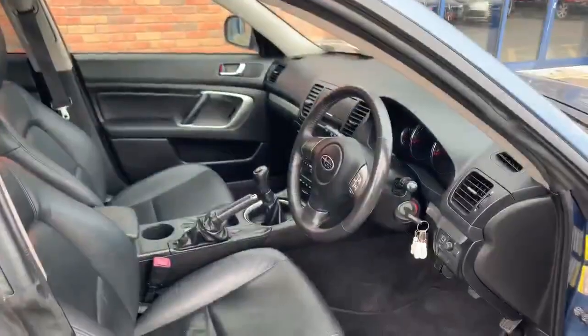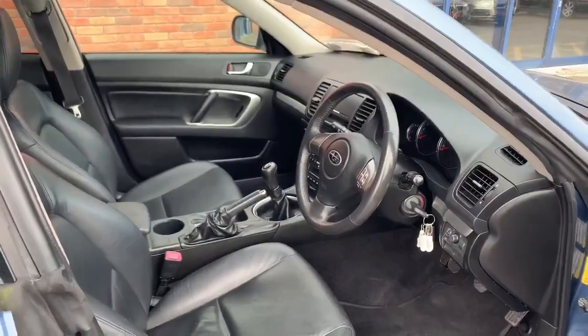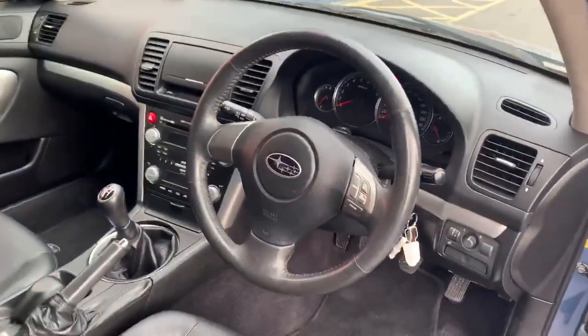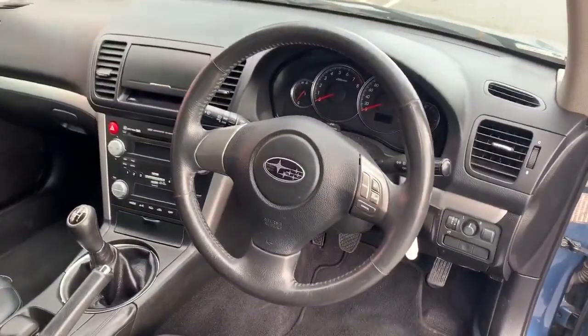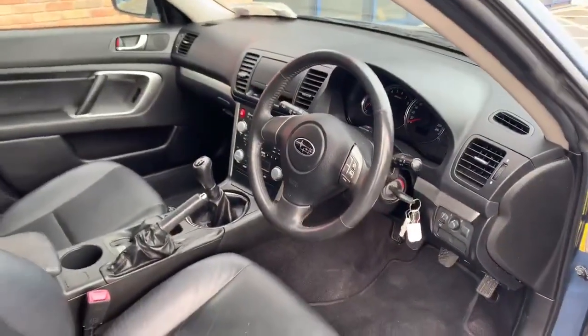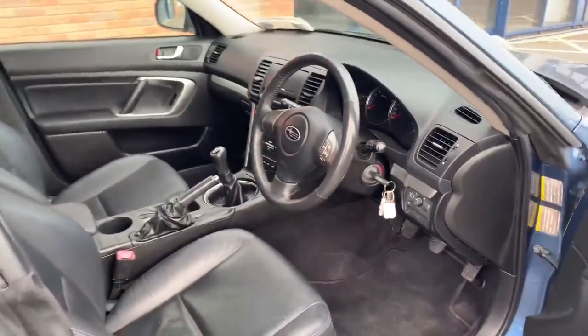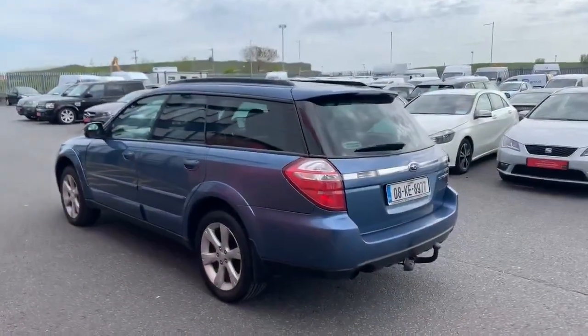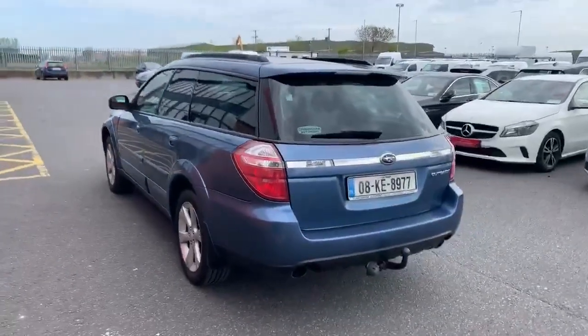Here on the inside we have full black leather interior with a fully electrical driver's seat, multifunctional steering wheel with cruise control, radio and CD and four-wheel drive. At the back we have tinted rear windows and a tow bar.